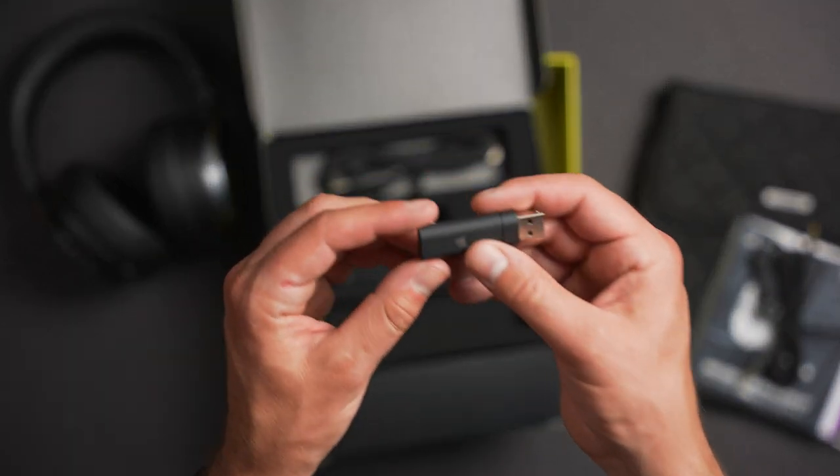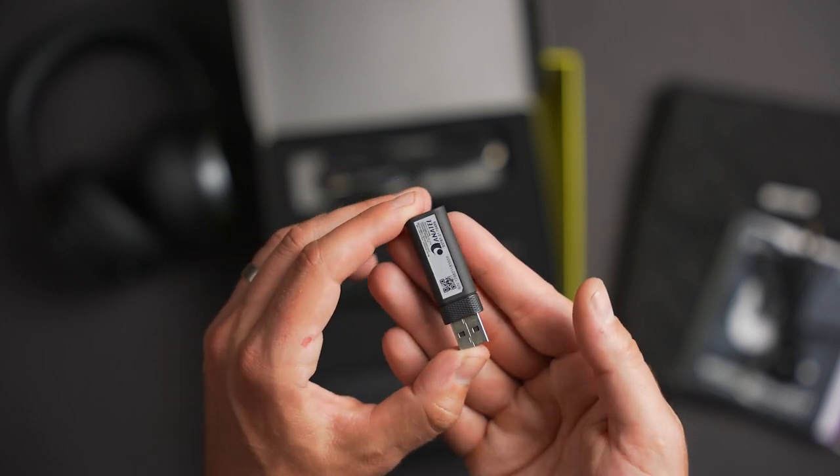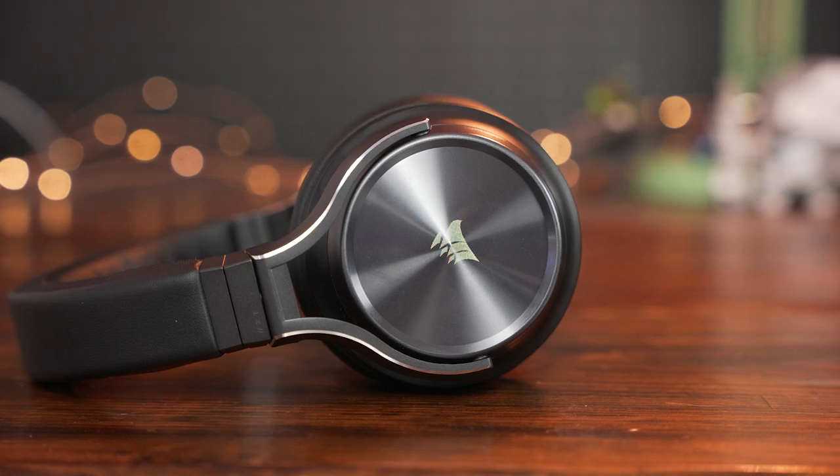With that variety of connections, I found the wireless dongle — their Slipstream wireless — to be a better connection than some other wireless headsets. I could get a little further from my computer with the Virtuoso XT than the Black Shark V2 Pro or Quantum 800 and still keep a strong signal. The wireless dongle works on PC, Mac, and PlayStation. The USB-C cable provides great audio quality on PC or Mac, and the 3.5 millimeter cable with inline controls makes it fully compatible with Xbox.